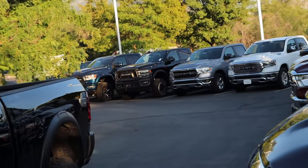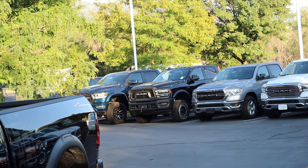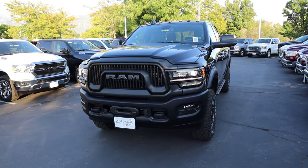You can see the regular Power Wagon grille there — notice how the grille is a little bit different in terms of appearance compared to the Level 3 Power Wagon. In my personal opinion, this looks better.